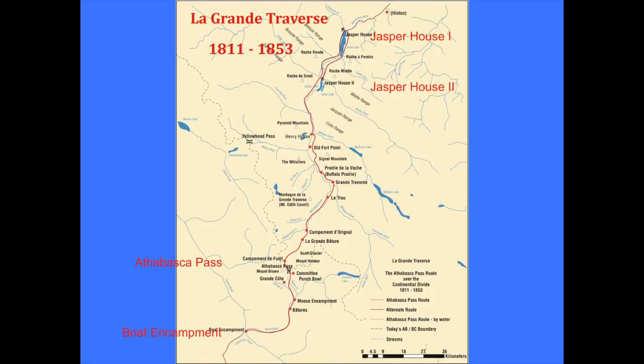The boundary running through on the 49th parallel was an artifact of the fact that the British had established a presence there as well.